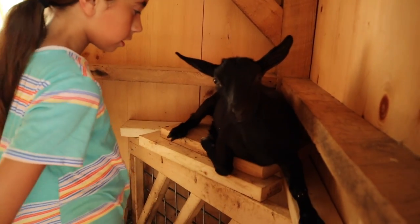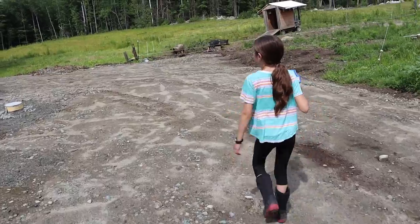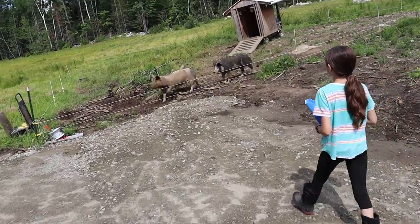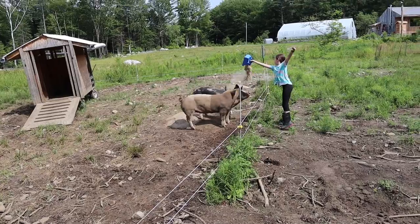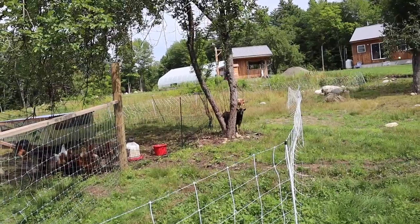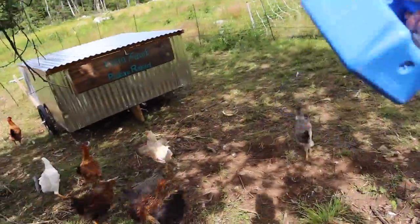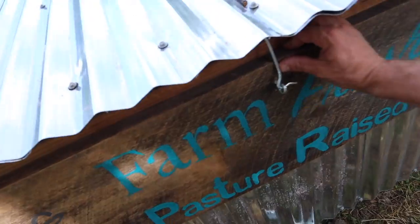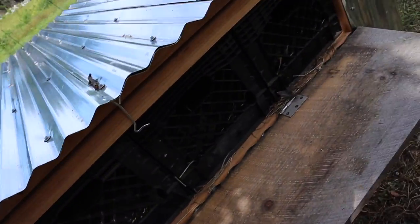Is that your sleeping spot there, Ivy? Yeah, you like hanging out on top of the hay feeder? What are you being so noisy about there, Zeke? Did the black copper marans lay any eggs today? No eggs.